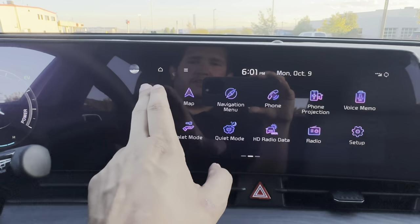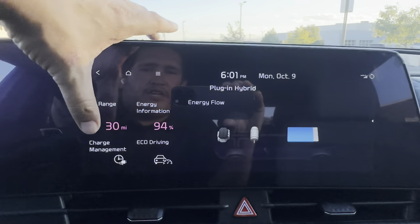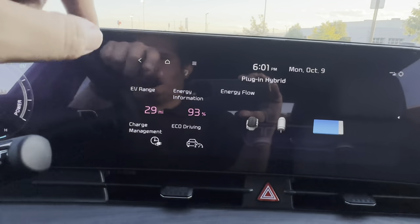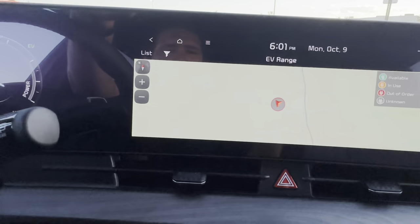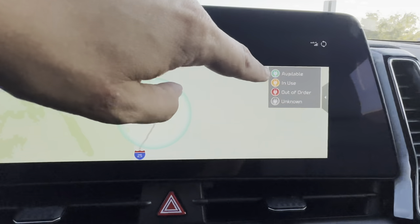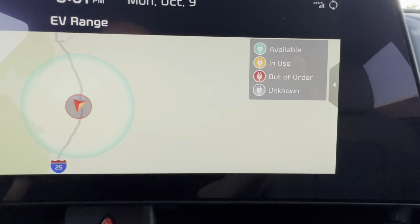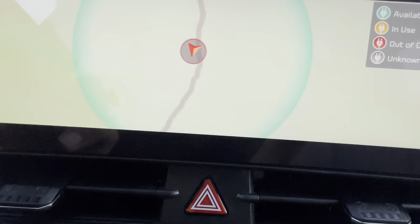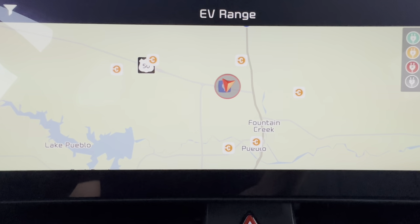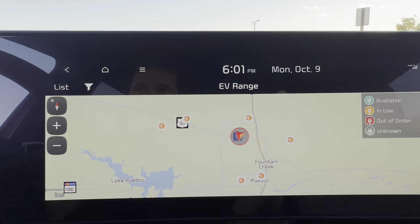The PHEV screen gives you: EV range, energy information, charge management, eco driving, and energy flow. Under EV range, you see a circle showing your full electric range with charging stations marked — green is available, orange is in use, red is out of order, gray is unknown. It only shows stations this car can actually use — Level 1 and Level 2 — not DC fast chargers, which this car can't use.